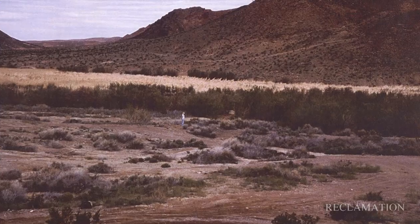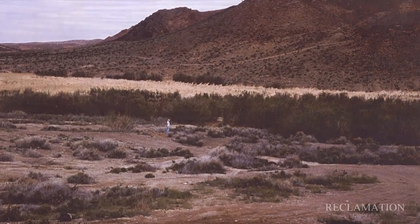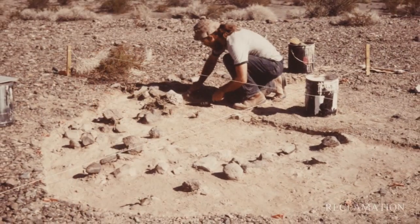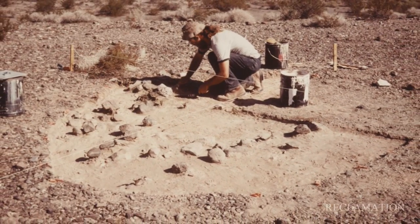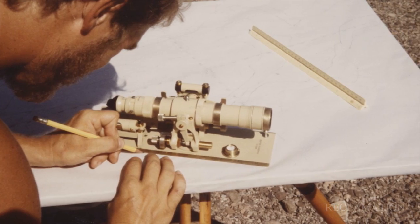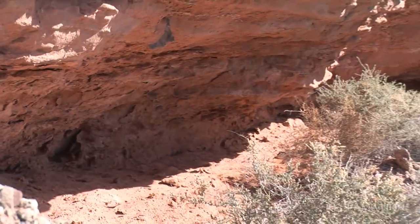The first major archeological investigations started in the 1970s. In 1975, a rock shelter site was discovered. We have two settings for archeological sites: open sites and sheltered sites. A rock shelter is a kind of sheltered site where the overhanging cliff provides some protection from the elements.